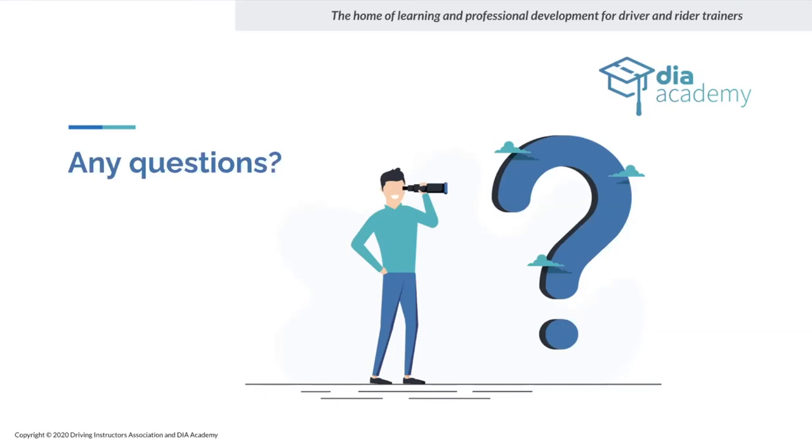Q&A: If you are an ADI with B+E grandfather rights, do you need to pass the B+E test to do training without holding it for three years? Yes — if you're an ADI with grandfather rights, the three-year requirement is waived and you can train B+E straight away, as long as you've taken on board the regulations regarding vehicles and equipment.